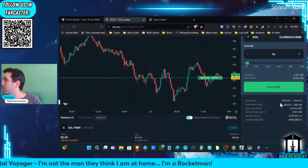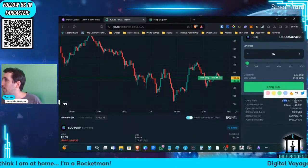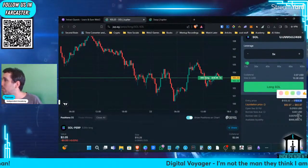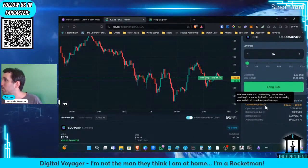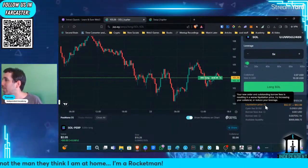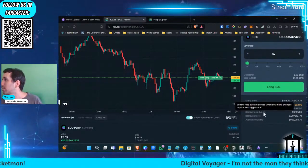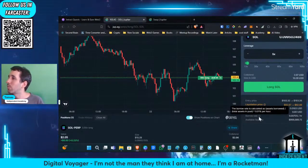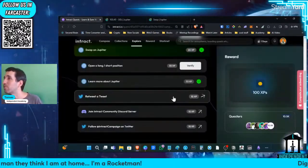So now it's showing my entry price was $103. If I exit now, it's going to be $103 with $0.32. And my liquidation price — there's a warning: your new order and standing borrow fees is resulting in a worse liquidation price. Try increasing your collateral or reduce your leverage. So we are paying 0.01% per hour to keep it open. We did that with my $2.